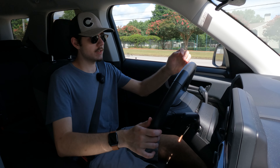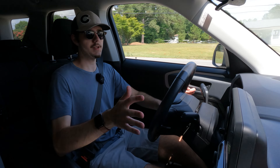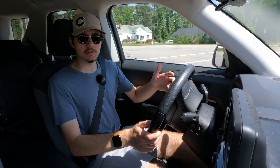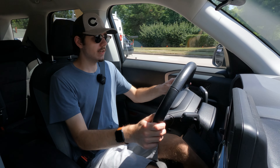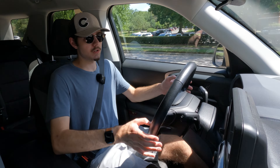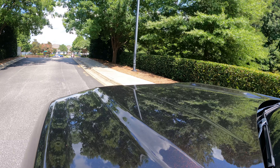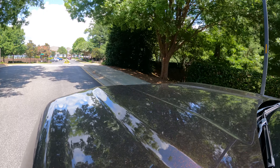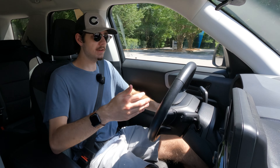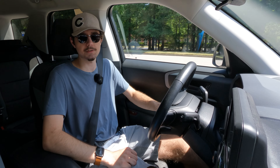On the road, the Bronco Sport is channeling very much what the original Escape was trying to do 20 years ago, in that it looks and feels kind of like a truck, but actually drives more like a car — and that's a compliment. Road manners are just as composed as the current generation Escape, but the boxy hood with its big bulges and upright seating position make you feel like you're in something a lot bigger and more rugged. And there's plenty of headroom in here, so you can sit up just as high as you want to.